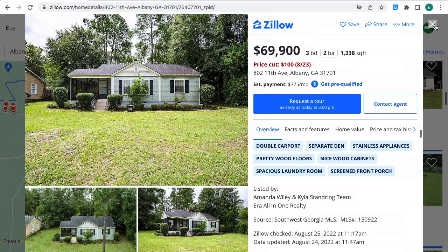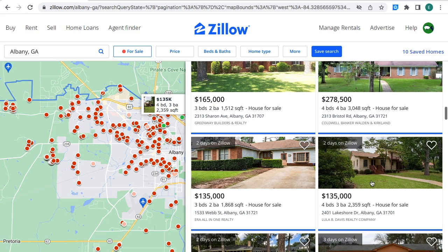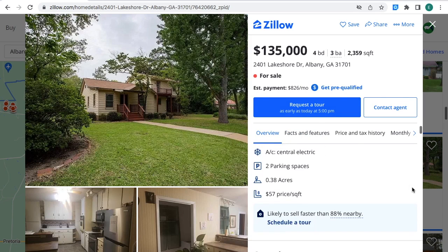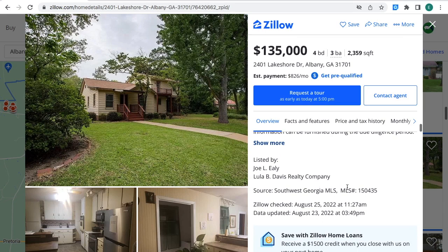There is this property right here — as you can see the location on the map on your left-hand side — for $135,000: four bedrooms, three bathrooms, 2,359 square feet, house for sale in Albany, Georgia. The estimated monthly payment is $826. The house was built in 1940 and it has 0.38 acres. If you are interested, you can contact this real estate agent right here where the arrows are pointing, and the MLS number is this one right here.